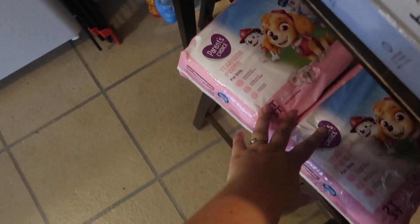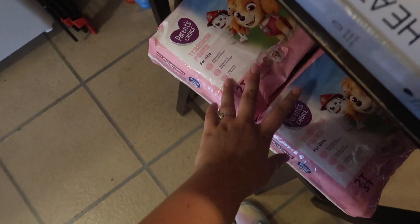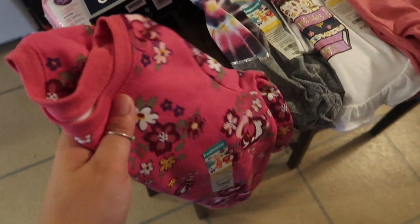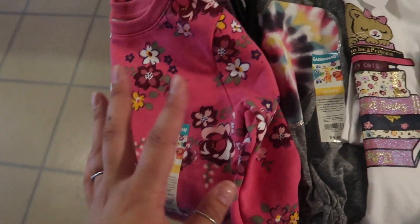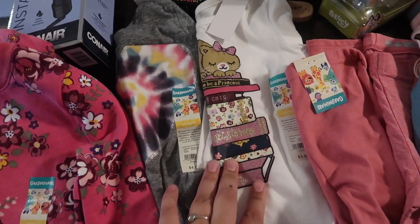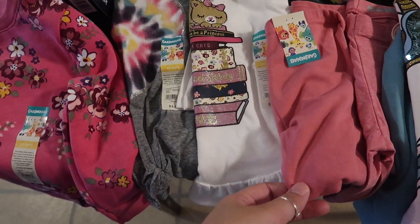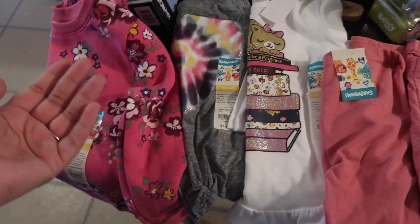I got two things of pull-ups — we're trying to potty train but she's not there yet. I picked up a little crew neck for Kaylani, a long sleeve shirt, another long sleeve shirt, and some leggings. She already has a couple pairs, but I just wanted to pick up a pink pair because they'll match with just about everything.